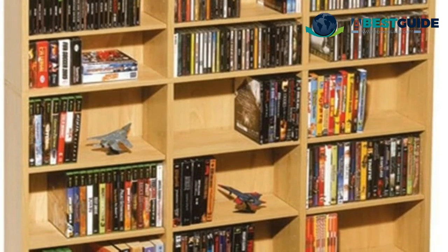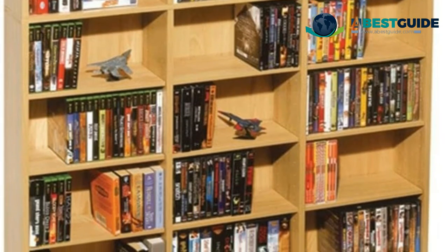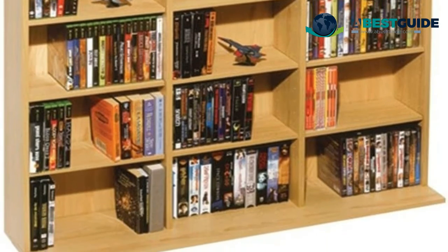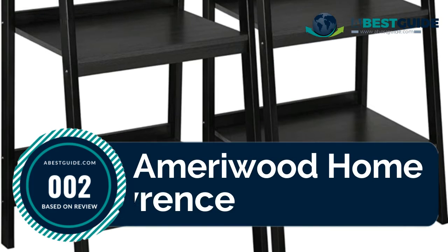Want to see our newest choices? You can find them at abestguide.com — go there now or simply click the link below this video. Number two: the Amory Wood Home Lawrence bookcase.